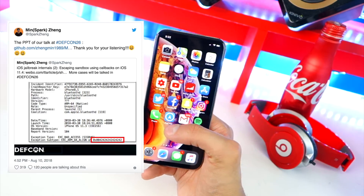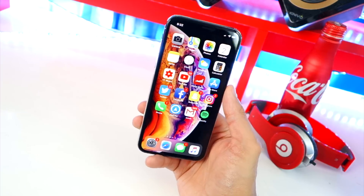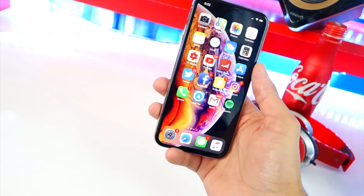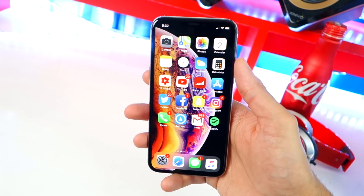The part that sucks about these bugs being found in iOS 11.4 is that the security researchers did send them to Apple, and Apple patched those bugs in their new iOS 11.4.1. So if you're on iOS 11.4.1, the chances that you'll get a jailbreak are a lot lower.